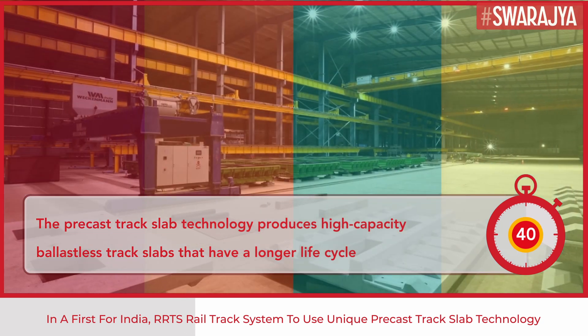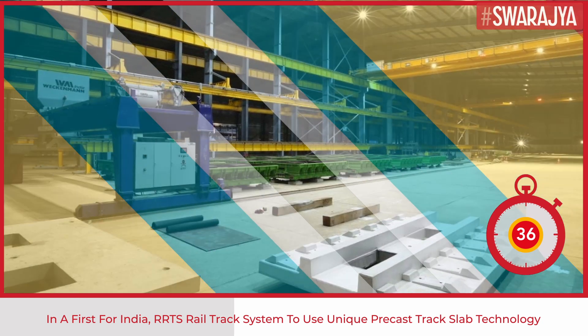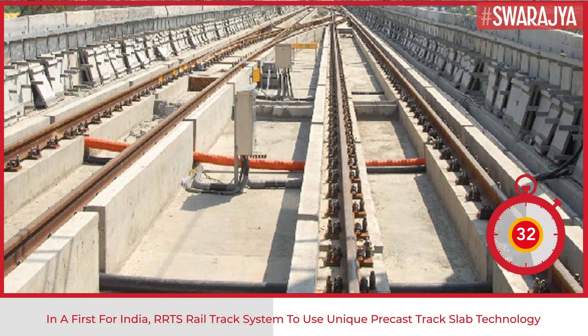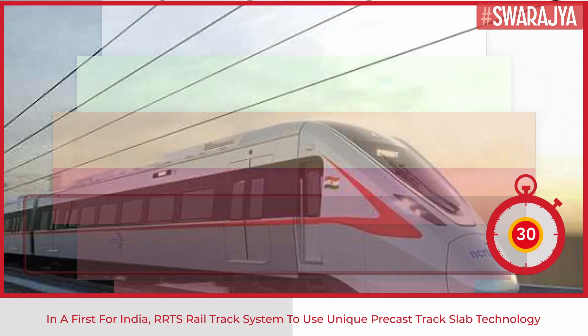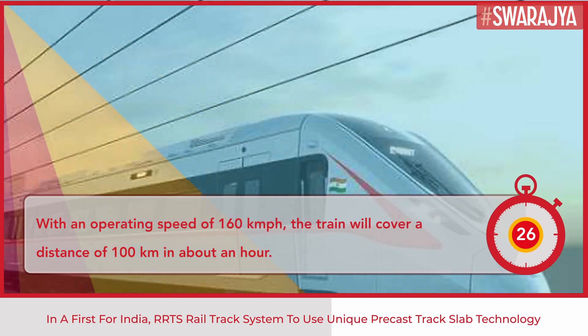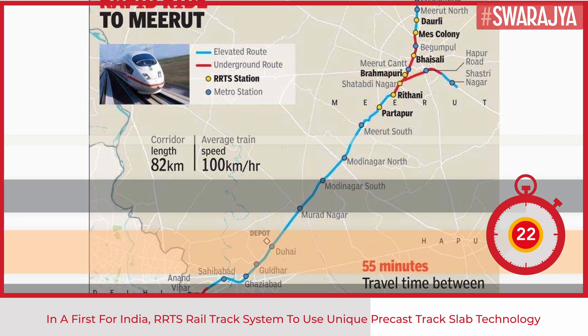The precast track slab technology produces high-capacity, ballast-less track slabs that have a longer life cycle and require less maintenance. Due to this, the overall life cycle cost of the track is also low. With an operating speed of 160 km per hour and stations at every 5 to 10 km, it will cover a distance of 100 km in about an hour.